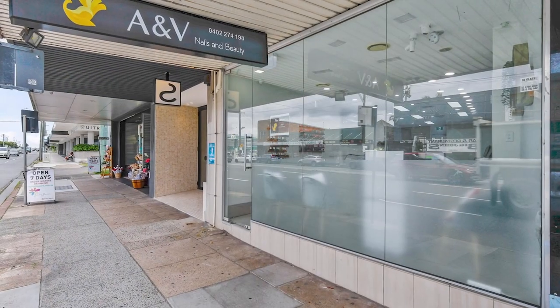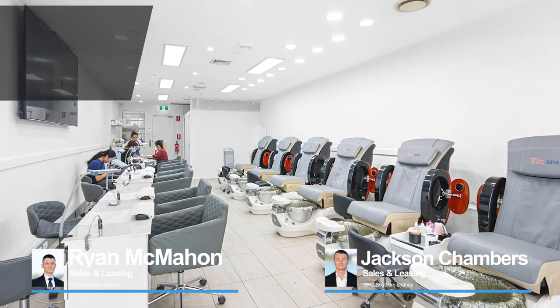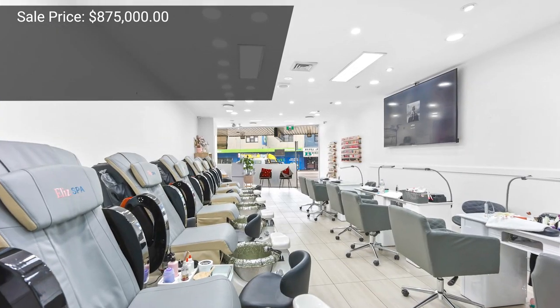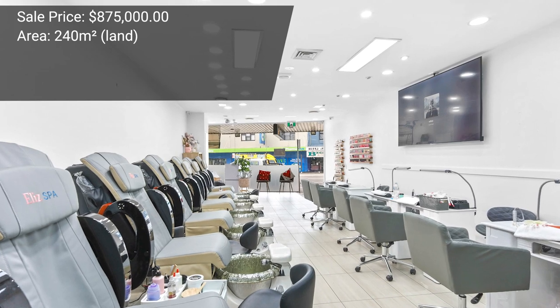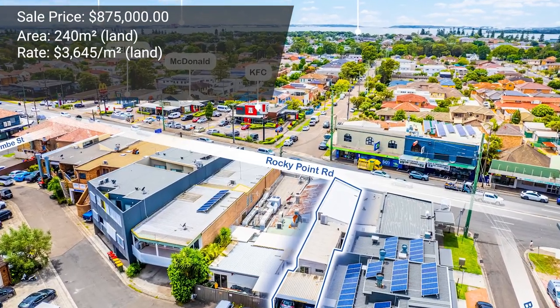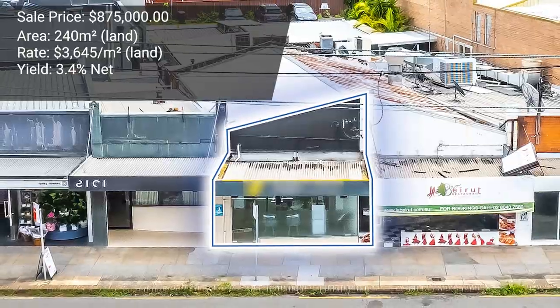We've got some really good standout sales and leases achieved here in April. The first is a sale at 357 Rocky Point Road, Sans Souci. This was a freehold shop, sold by Ryan McMahon and Jackson Chambers. The sale price was $875,000 on a freehold piece of land of 240 square meters, representing just over $3,600 per square meter. It was a yield of 3.4% net — a tight yield, but very sharp in the current market. Jackson and Ryan worked that property tirelessly and were able to consummate a deal that both the vendor and the purchaser are pleased with. Congratulations to all parties involved.